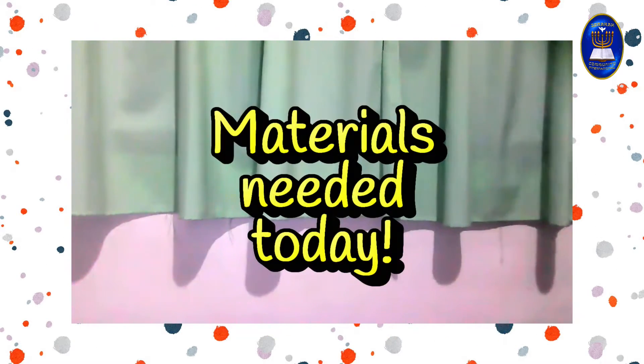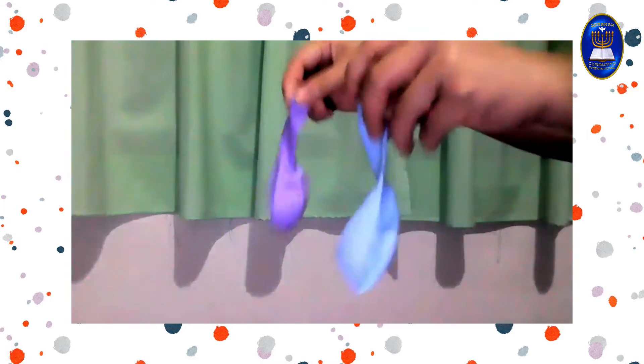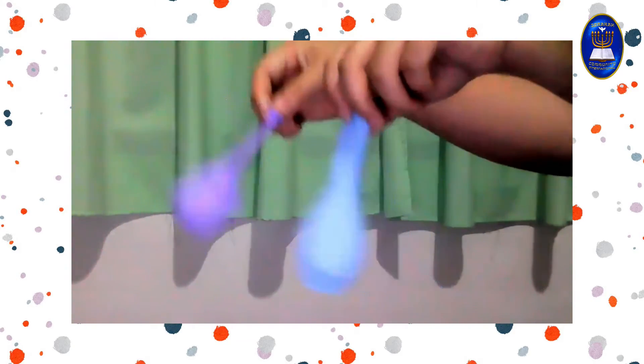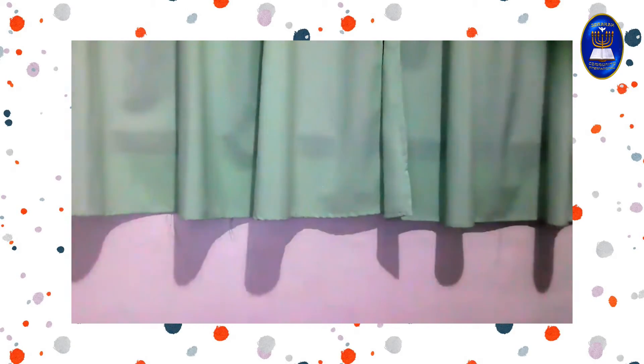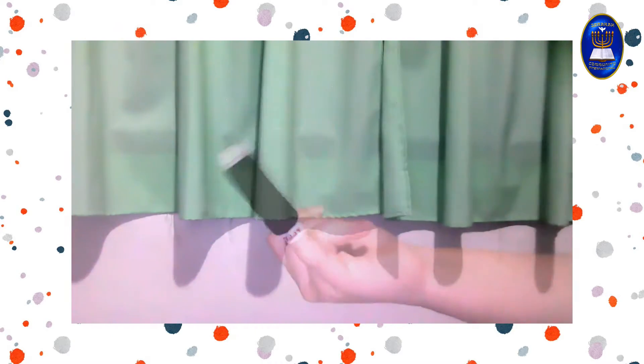Here are the materials that we need for today's exploration: two 9-inch balloons, two twist ties, one lock, one wipe, and a thread spool.